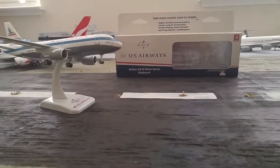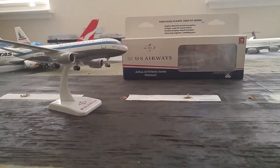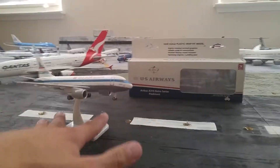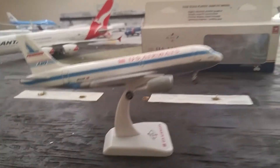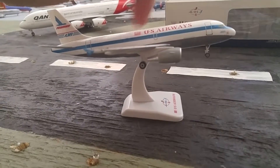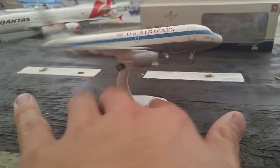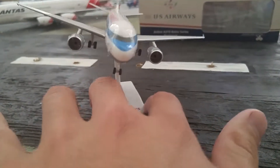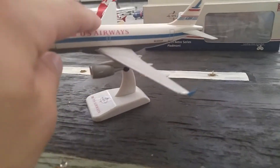We have the Hogan 1:200 Cactus 819 here in the Piedmont colors. I believe this livery is out of date now because they have the new American logo here instead of US, but other than that it's still the same, and it's your typical Hogan quality — it's plastic, but it still looks good.